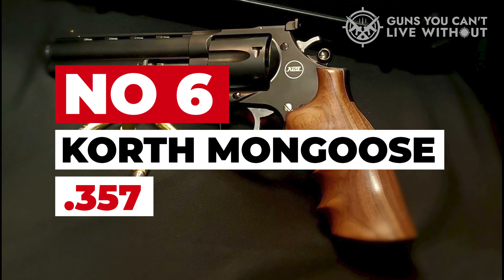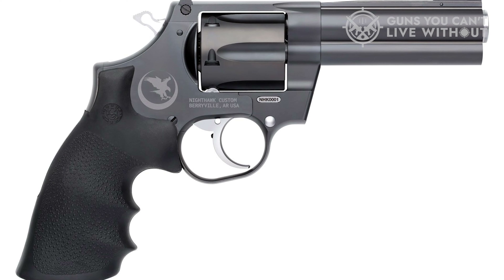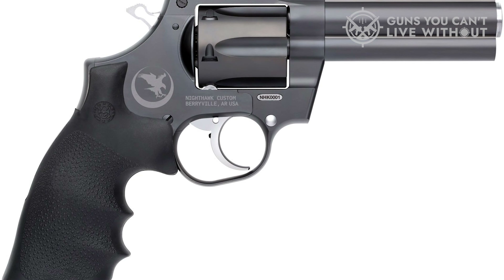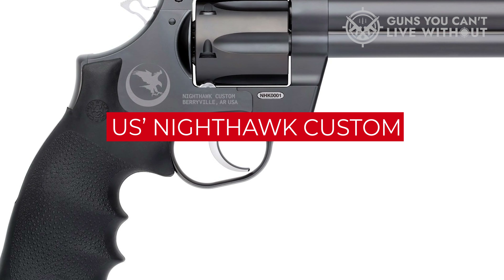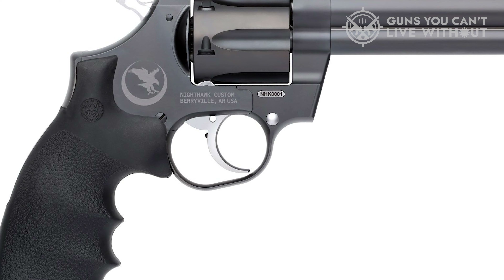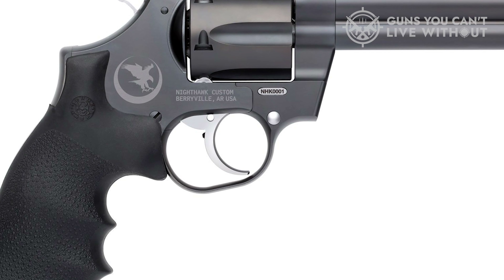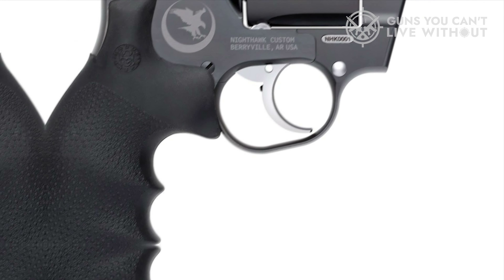Number 6: Korth Mongoose .357. Are you unfazed by the classics? It's time to move on to the opulent environment. The Korth Mongoose is a modern, high-end revolver in a category on its own. With the combined effort of Germany's Korth Waffen and US Nighthawk Custom, we probably got the best-performing revolver up to this date. The Mongoose is probably the best revolver I've ever seen — truly a Rolex of guns. You can feel the effort that went into the frame and shrouding of the pistol.